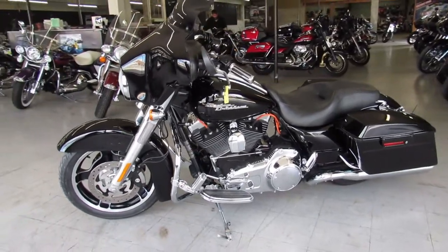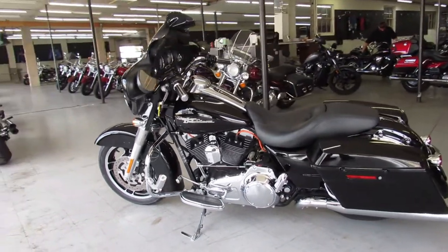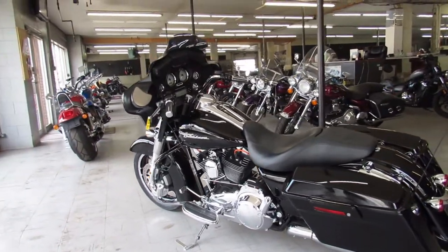Screamin' Eagle air intake and dual Vance and Hines exhausts — it sounds great guys. Just serviced since the dealership, the fluids have been changed, this one's ready to go.